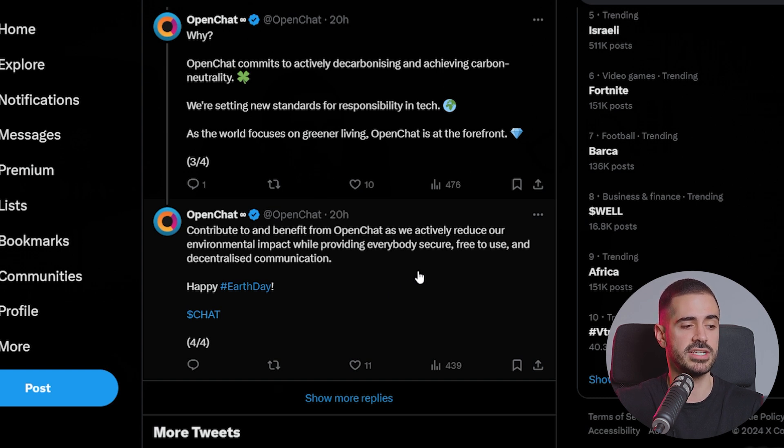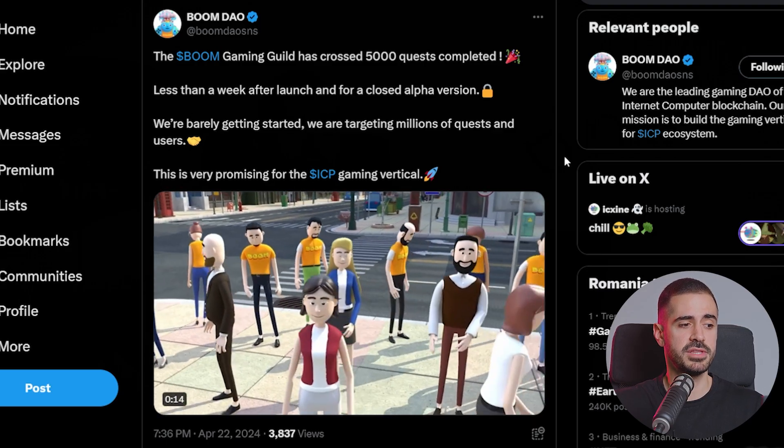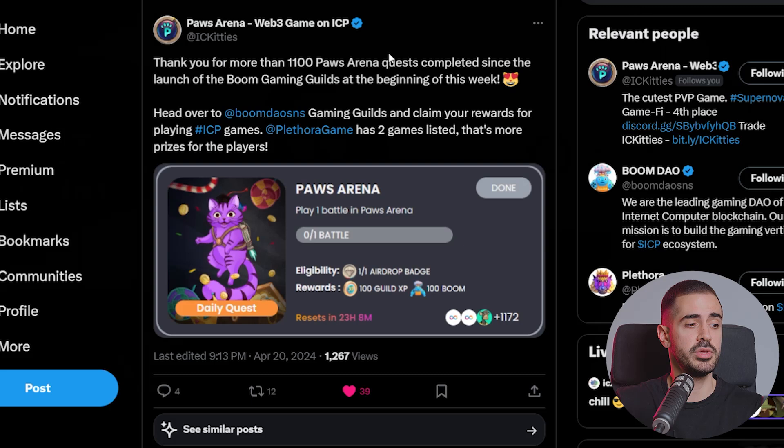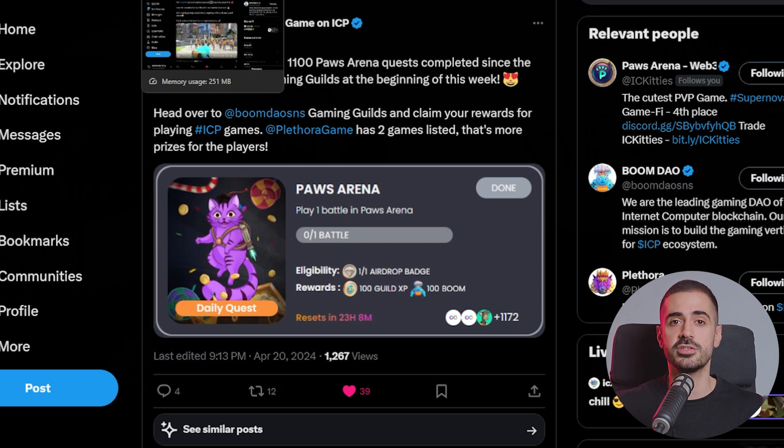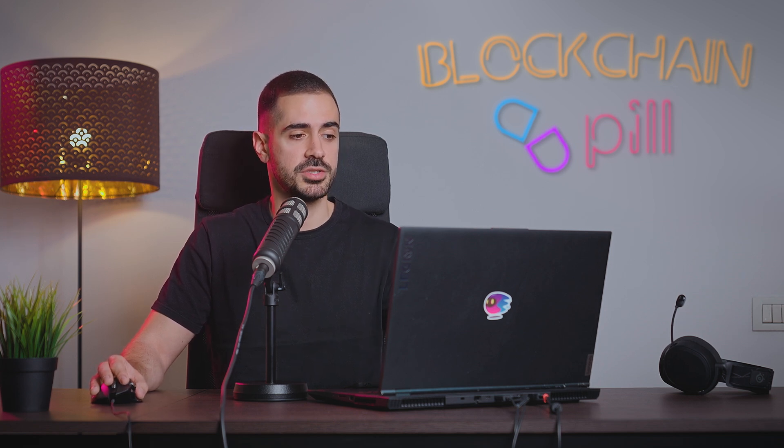BoomDAO also made an announcement. The Boom Gaming Guild has crossed 5,000 quests completed, and over 1,000 of those were completed in Paz Arena, which is a fully on-chain game built on ICP. It is the first game to be integrated with the BoomDAO infrastructure and taken fully on-chain using their tech. It's really nice to see their tech being put to use and the team making progress, especially after the little FUD the project has seen. If you haven't already completed a quest, go to the Boom Gaming Guild and play Paz Arena to complete a quest and receive some BoomDAO tokens.